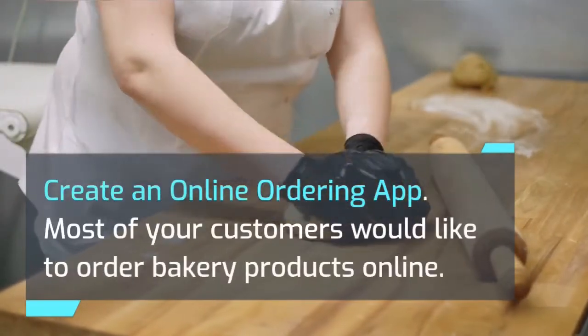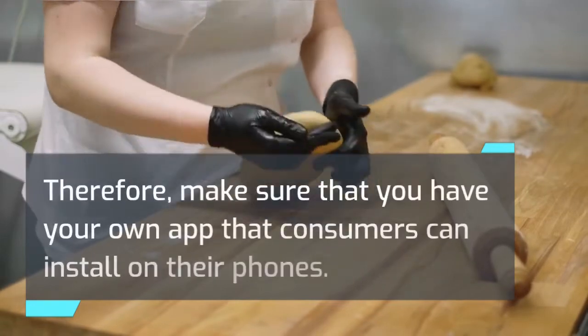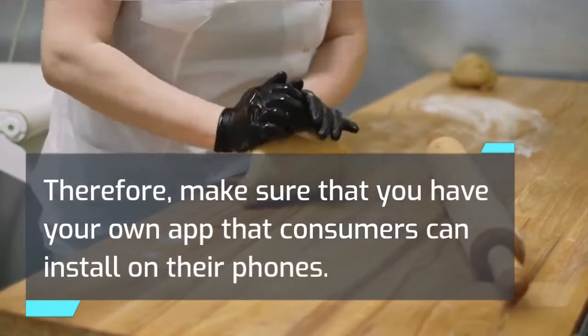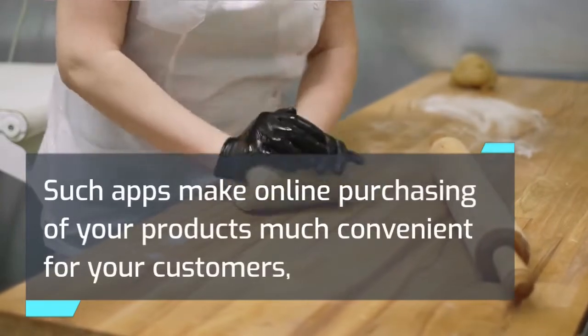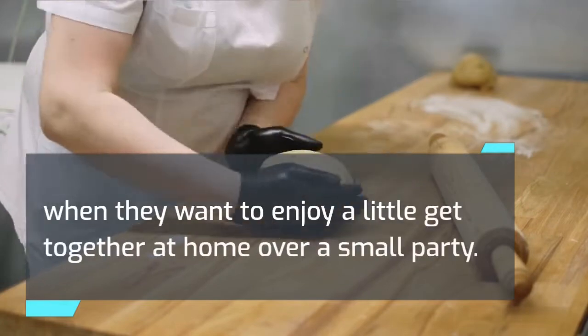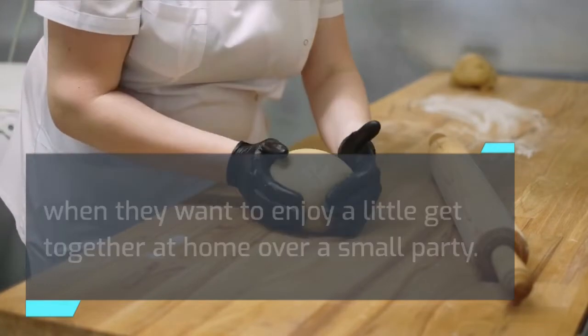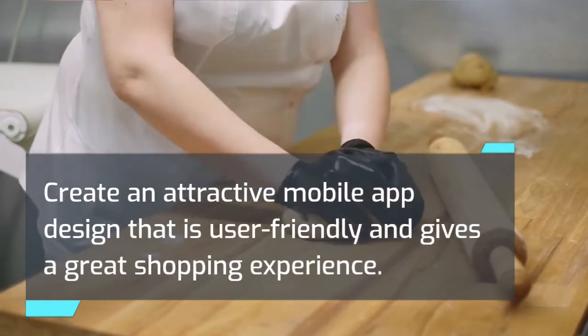Create an online ordering app. Most of your customers would like to order bakery products online. Therefore, make sure that you have your own app that consumers can install on their phones. Such apps make online purchasing of your products much more convenient for your customers when they want to enjoy a little get-together at home or a small party. Create an attractive mobile app design that is user-friendly and gives a great shopping experience.